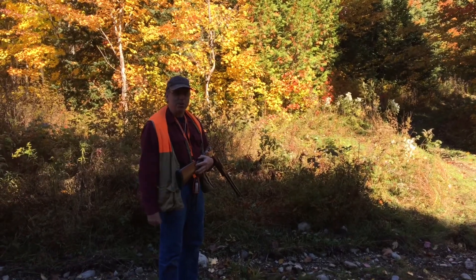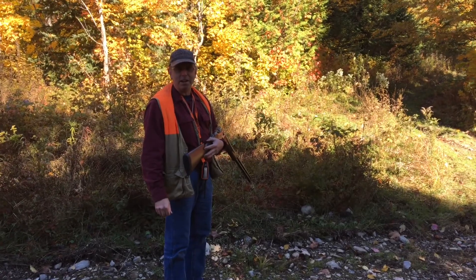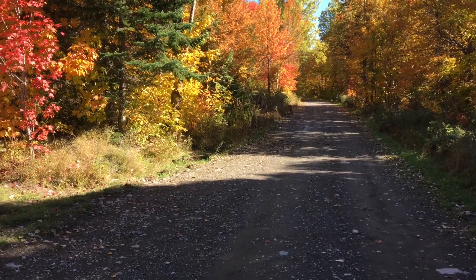We're going to take advantage of it being October, the first week of bird season, and the fact that I own a German shorthaired pointer that wants to hunt. There he goes — there goes Blaze, he's got lots of energy. We're going to go see if we put up a few birds. Stay tuned.